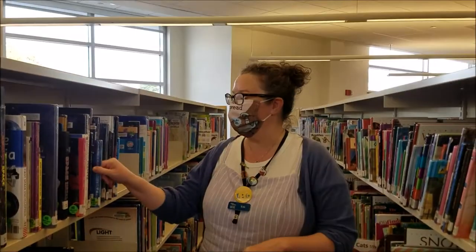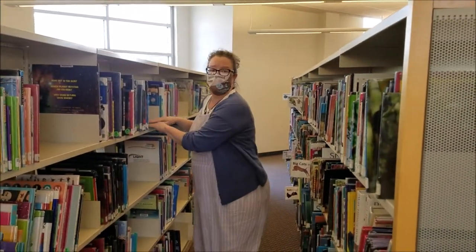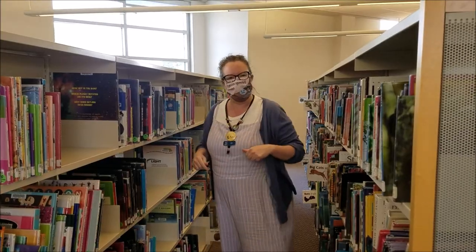Do you like scary books? How about this one? Oh — too scary? Sorry about that. Let's move on to another section.